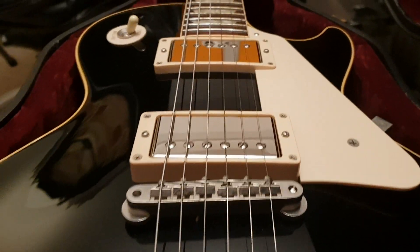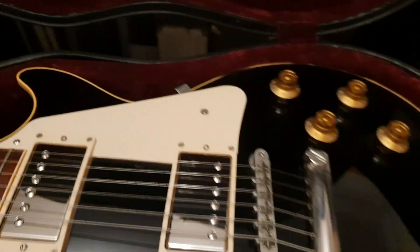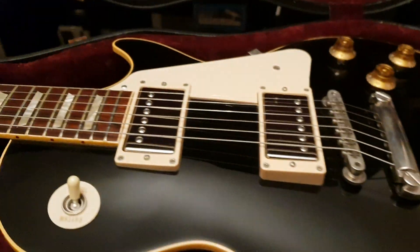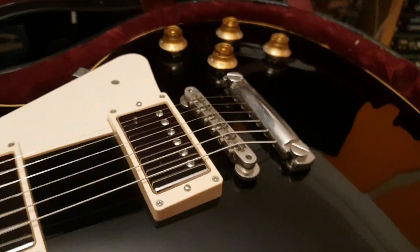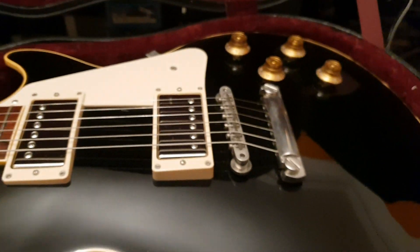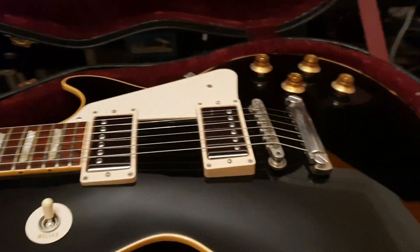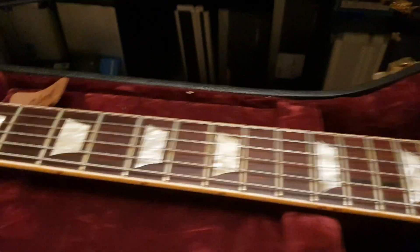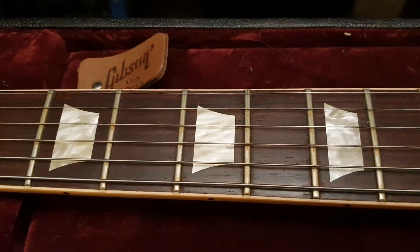So this here is a 1957 R7 reissue, but very special. Finished in ebony black, front and back — it's not a standard color that would have been around in '57 for this model. So this is a very rare, limited run guitar. From what I was reading, it seems they made about 50 of these in the 2008 model year, if I recall correctly.